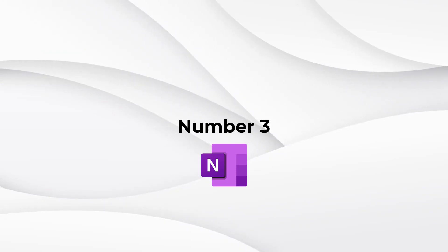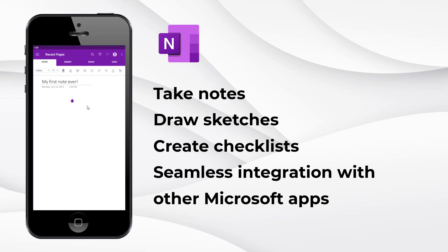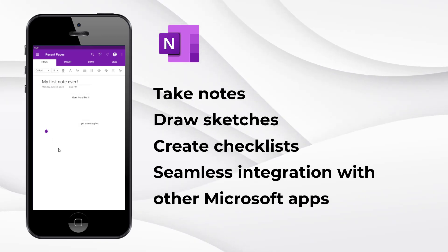Number three: Microsoft OneNote — an all-in-one note-taking tool. It's like having a powerful notebook right on your phone or tablet. You can take notes, draw sketches, and create checklists.